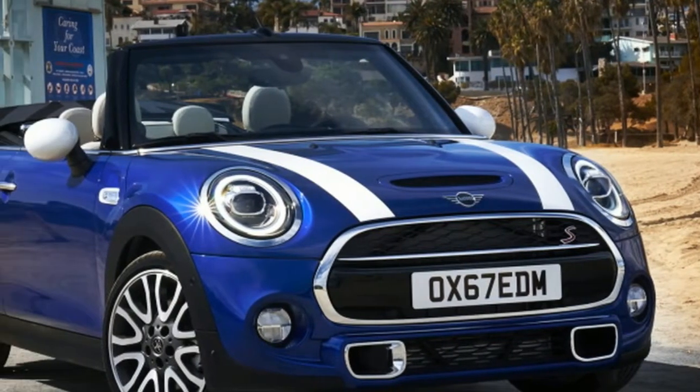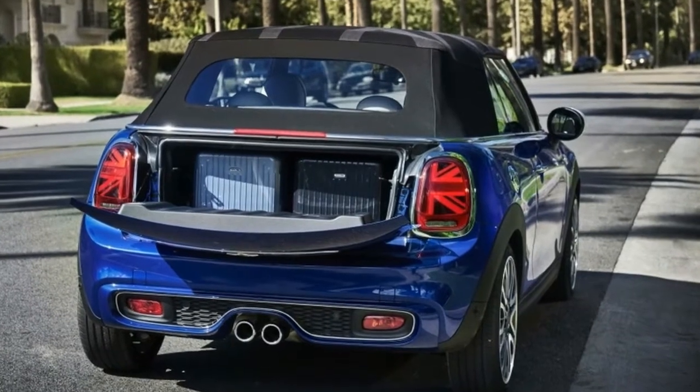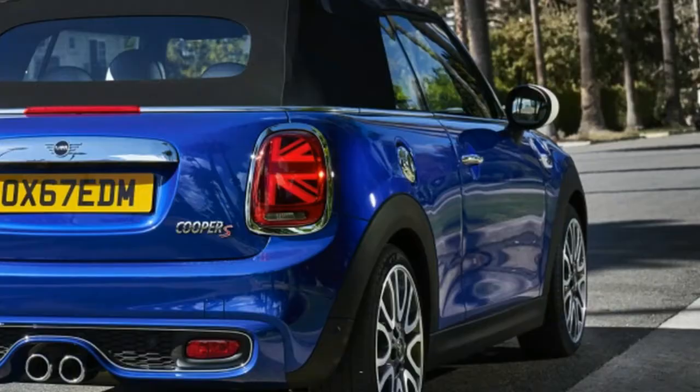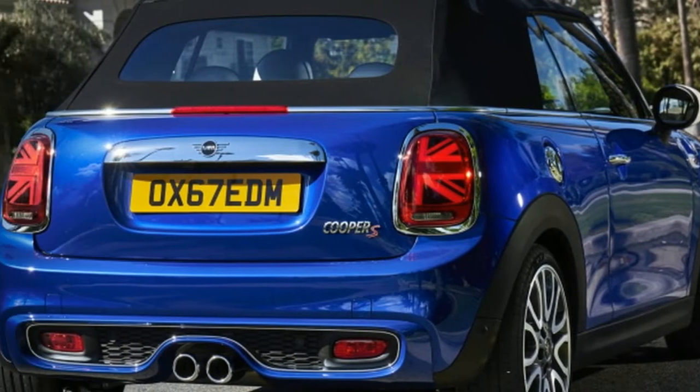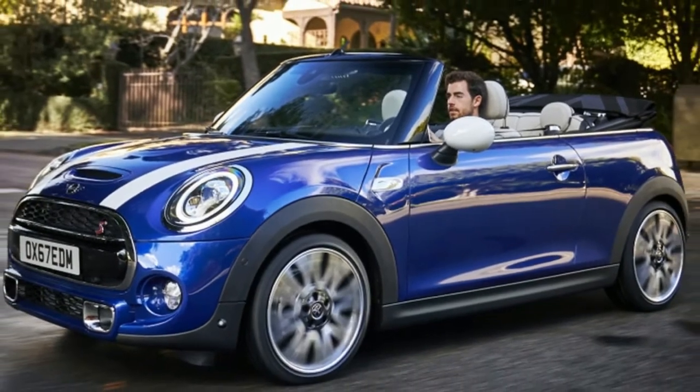2019 MINI Cooper gets updated, becomes even more British. For the 2019 model year, MINI is rolling out a slew of updates to its current two- and four-door hardtop models and the convertible. It's a very modest revision in most respects.